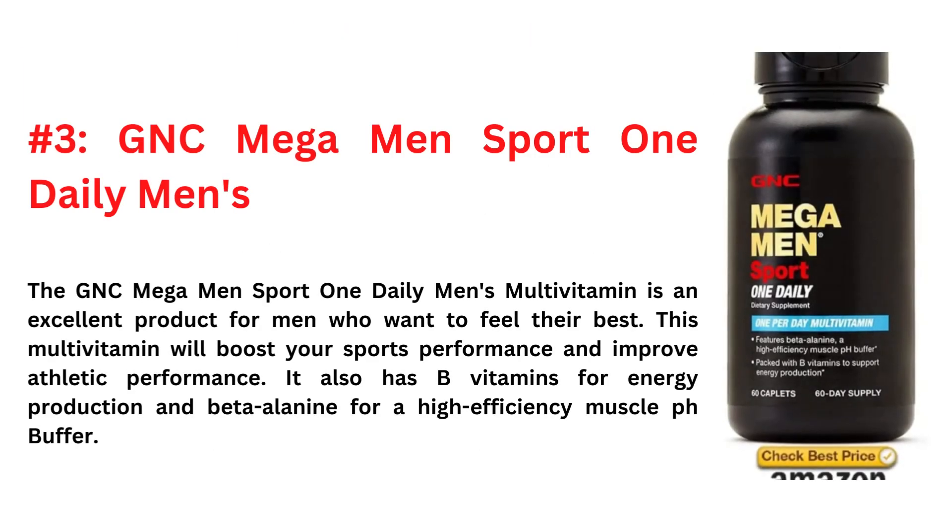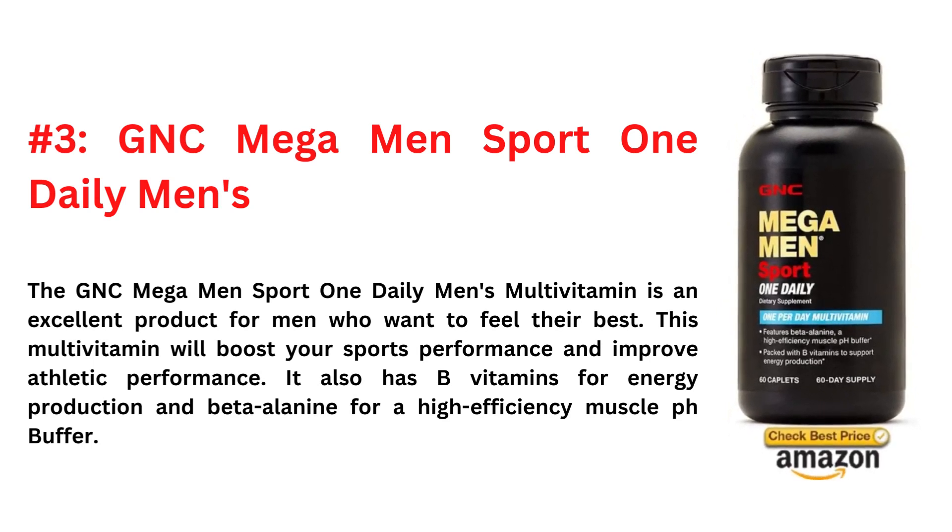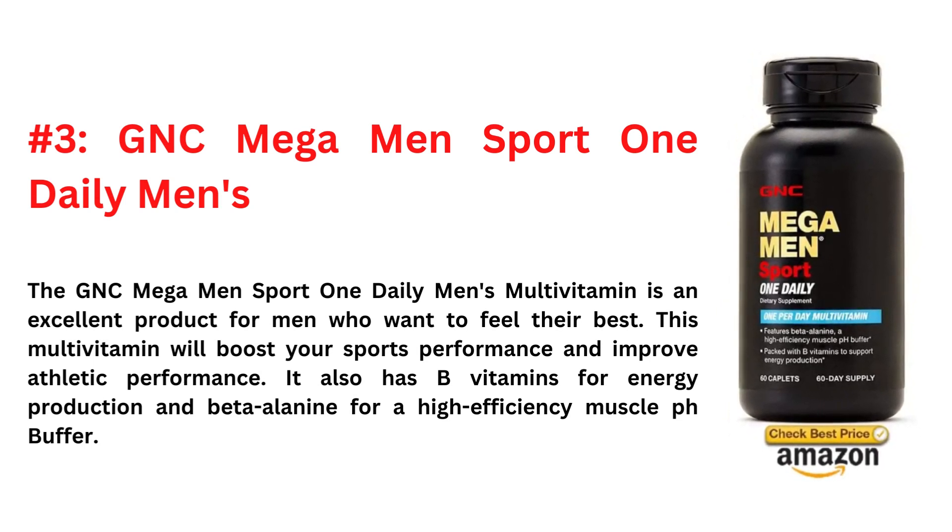And the third one is GNC Mega Men Sport 1 Daily Men's. The GNC Mega Men Sport 1 Daily Men's multivitamin is an excellent product for men who want to feel their best. This multivitamin will boost your sports performance and improve athletic performance. It also has B vitamins for energy production and beta alanine for a high-efficiency muscle pH buffer.